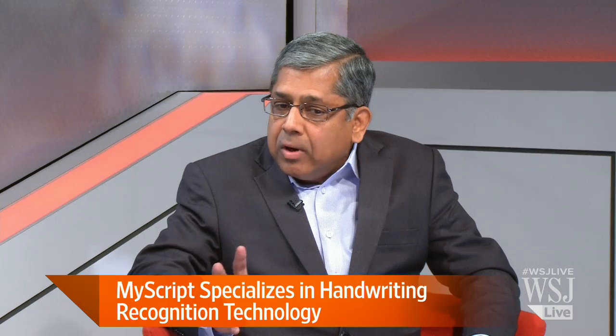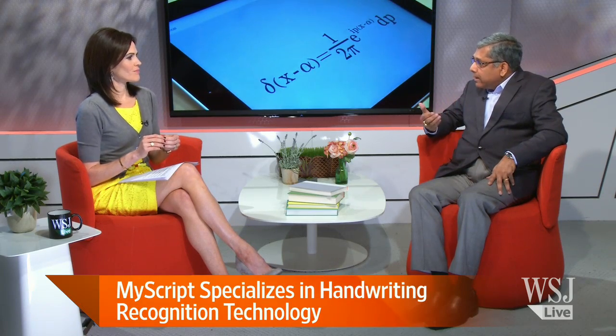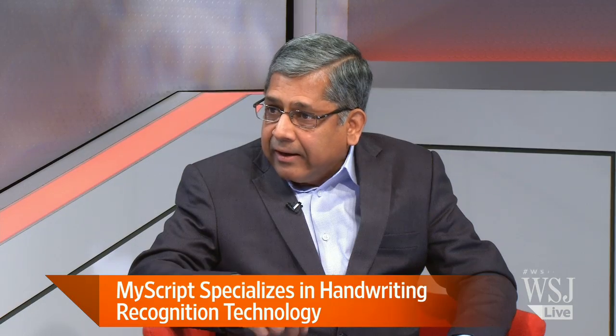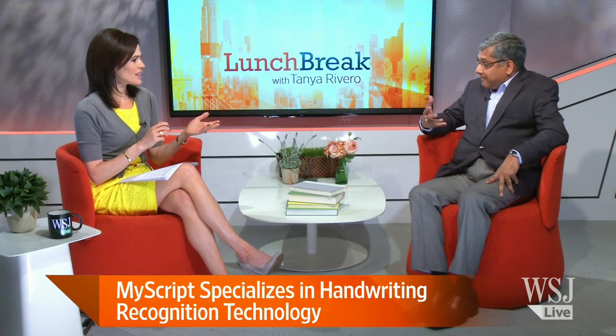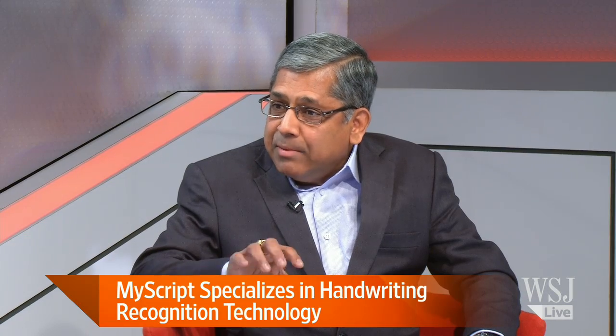Besides cars, what are some of the other exciting applications of this technology? One area where it works very well is in education. As technology is evolving, there is a huge debate because there is a direct correlation between writing and retention, and a lot of studies have been done. We are trying to preserve the old way people learn by bringing handwriting into this modern age. In some tests done at different universities, there is a 50% higher retention rate when you write than when you use a keyboard to enter information.